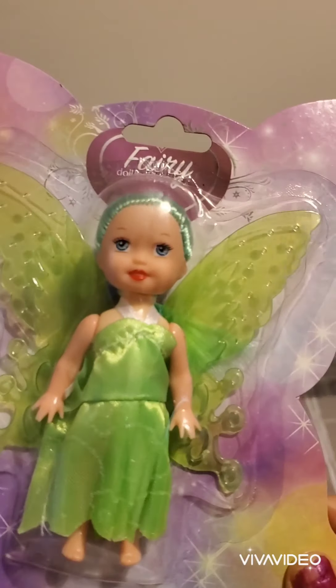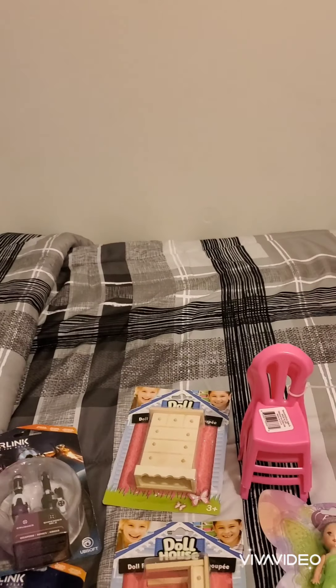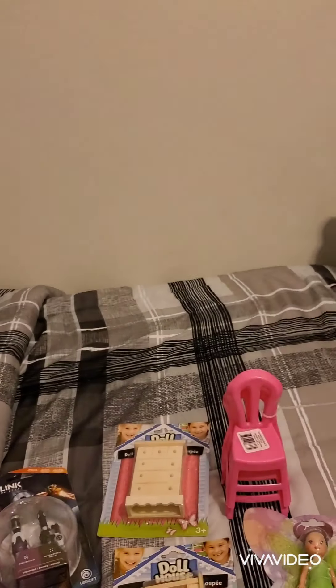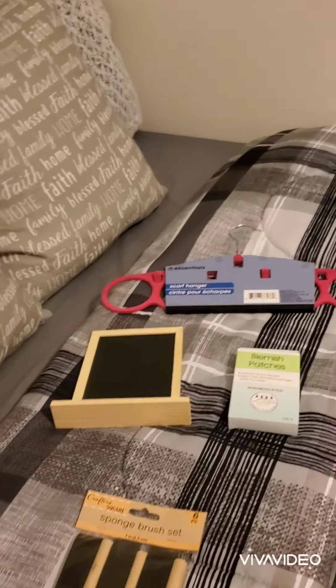And these fairy princess dolls — so cute! This one has a lime green outfit and this one has a yellow, like gold, outfit. So cute! Guys, this is my little Dollar Tree haul.